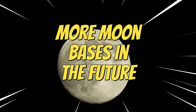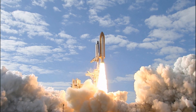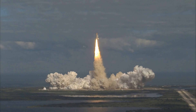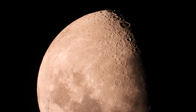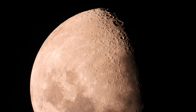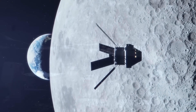More moon bases in the future: Sending astronauts back to the moon might involve more moon bases than you'd think. NASA's Artemis program could end up creating not just one Artemis Base Camp at the lunar south pole, but several bases spread around the moon. Instead of having a single big camp, NASA might team up with its international partners to set up a series of smaller moon camps all over the lunar surface, so they can get more science done and explore more areas.